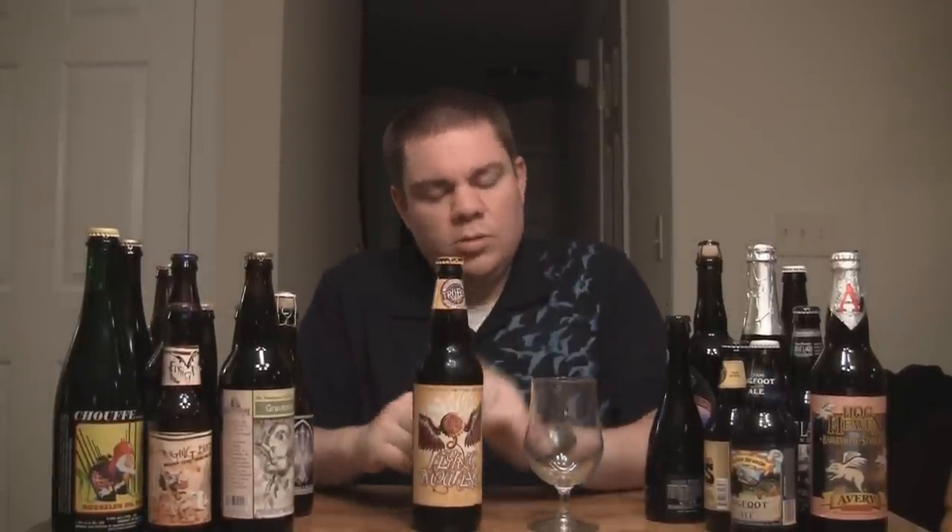It's 9.6%, so it's high alcohol content for Troggs. I think the only one higher is the Mad Elf, which comes in at like 11 or 12 somewhere in there. That's a Christmas release.